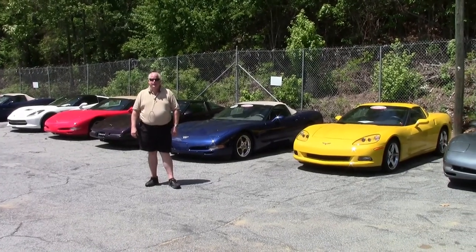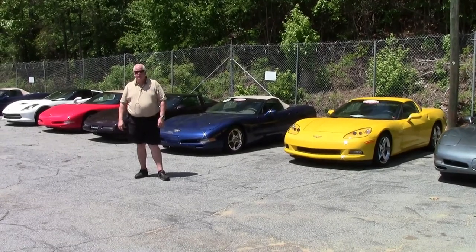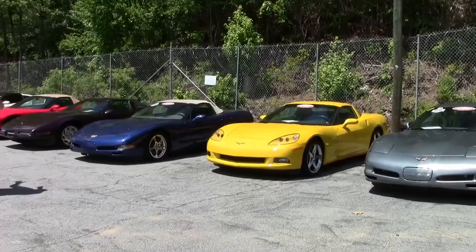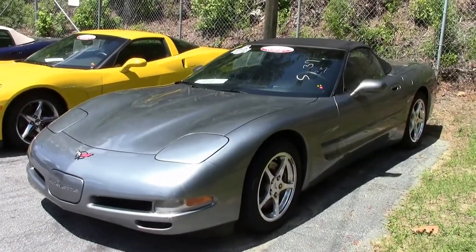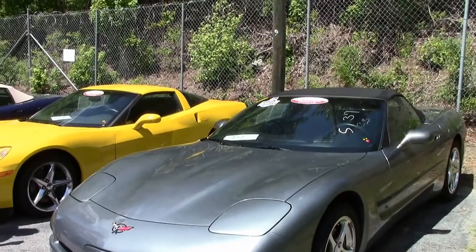Hello folks, welcome to Buy a Vet in Atlanta, Georgia. My name is Rick Engel and today I'm going to do a little bit different video. These cars just came in. We have a variety, as you can see — C4s, 5s, 6s and 7s — but we wanted to get the cars on the video and out there for you.